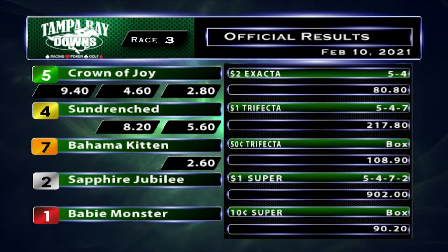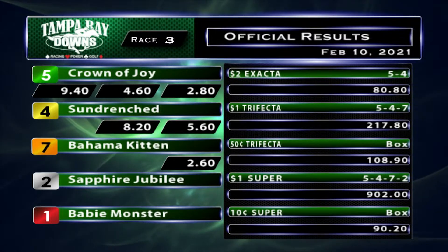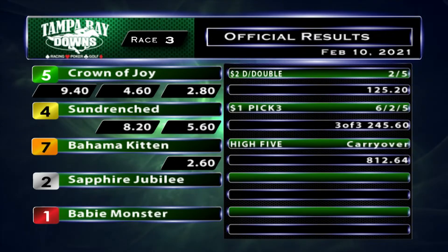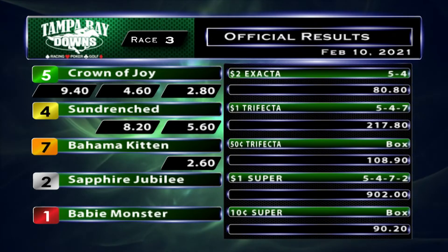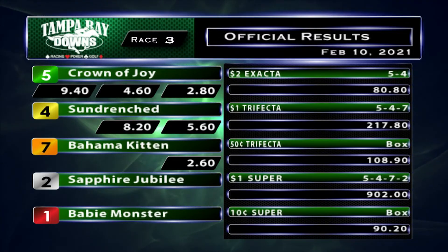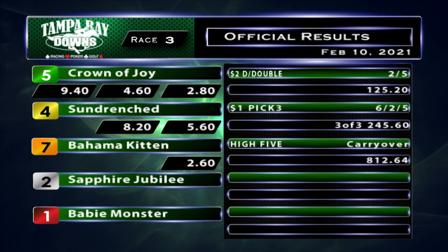One dollar superfecta, $9.02 even. Pick three, $245.60. And a high five carryover. Next up, fourth race — we move to the Tampa Bay Downs turf course. Scratch before post time for the fourth race is the 1 and 9, and that's in 22 minutes. Thank you.